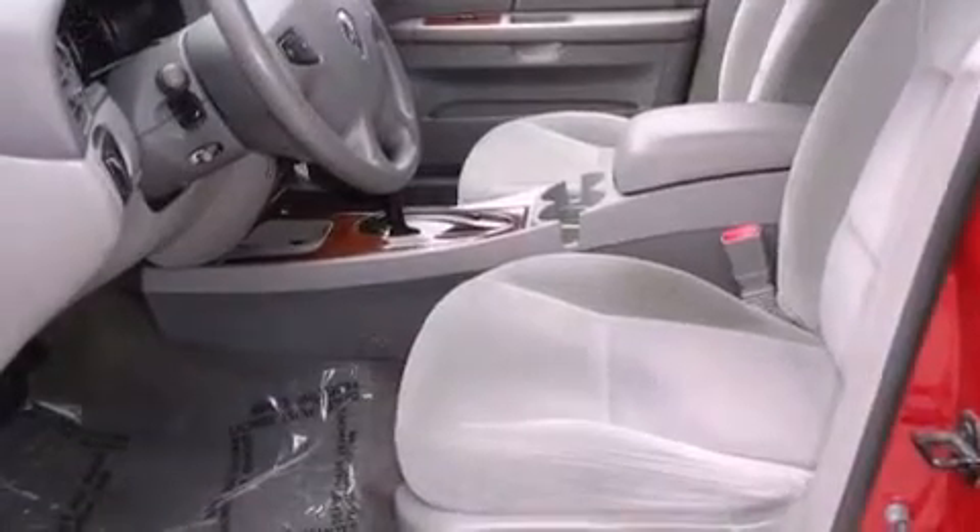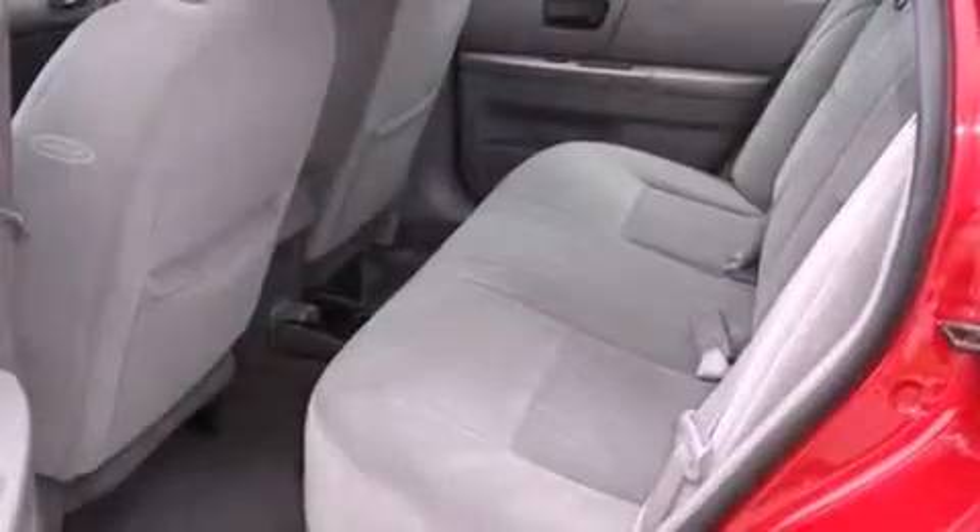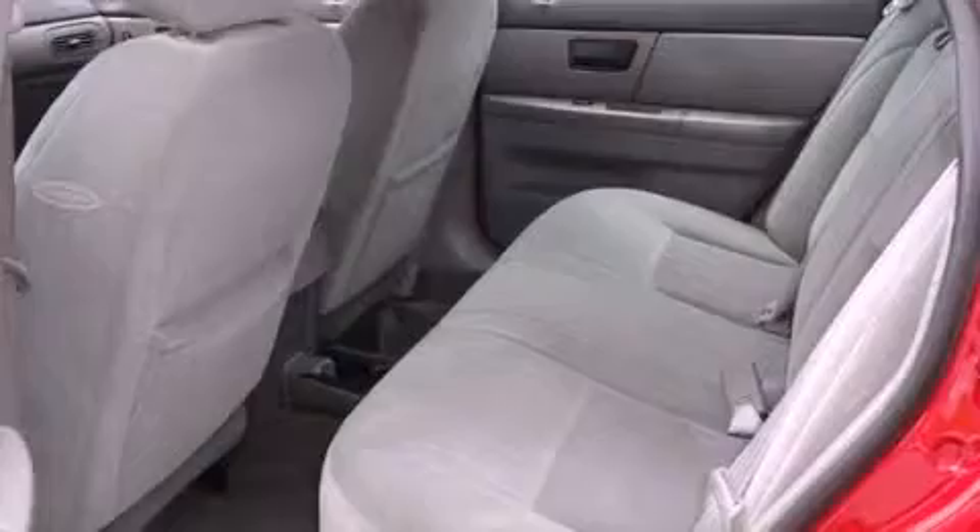Solar tinted glass, air conditioning, cruise control, tinted glass, latch-ready child seat anchors, and rear seat child-proof door locks.